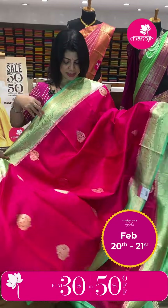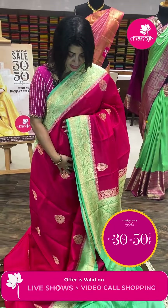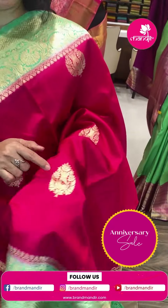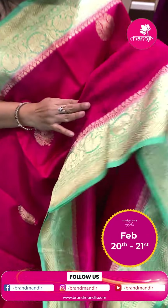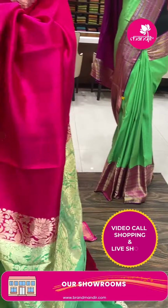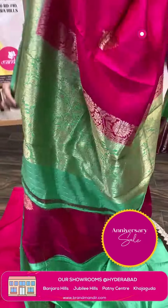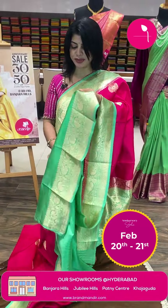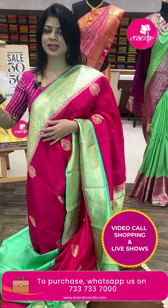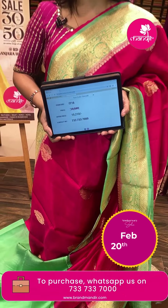Lovely classy pink and sea-green shade matka silk Banarasi saree. Lovely floral butas. Border contrast with floral vines and diamonds. Contrast pallu with florals and vines. Beautiful contrast blouse with border. Pricing: ₹10,010. IT16 is the saree code.